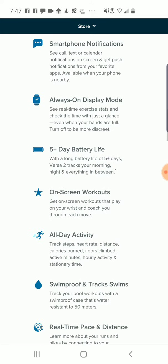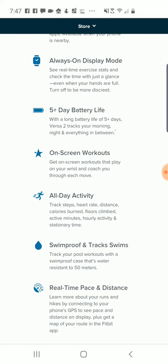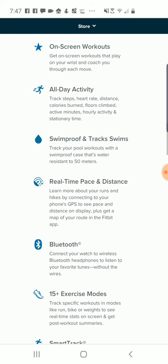Smartphone notifications and apps — basic kinds of stuff. Longer battery life is probably one of the incremental improvements. My Versa gets probably three to four days, maybe a little bit less depending on how I'm using it, so a little bit better there.